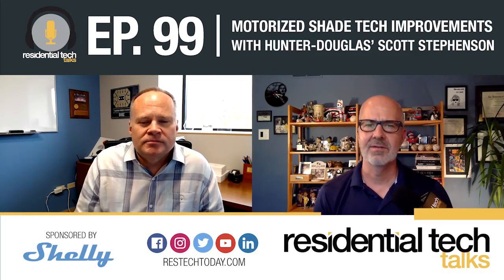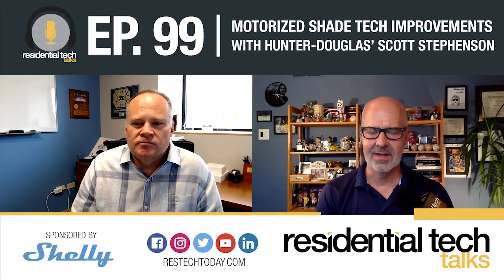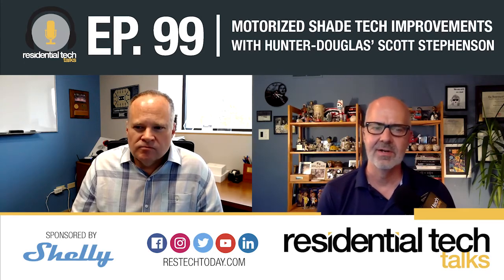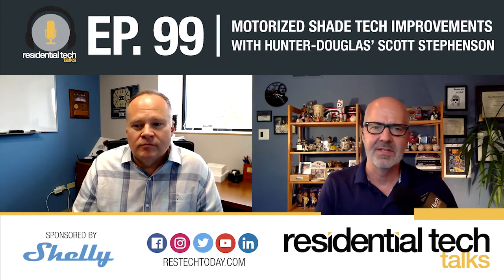Walking through that experience — and I'll back up a minute — it's not just motorized, it's not just PowerView. You've got manual shades from before. Maybe we can talk a little bit about the history of Hunter Douglas in the custom integration space and how you've been, as a company, embracing this channel fairly recently — grand scheme of things, fairly recently.